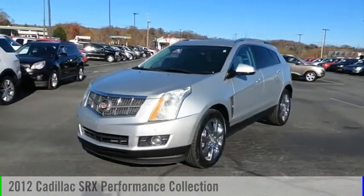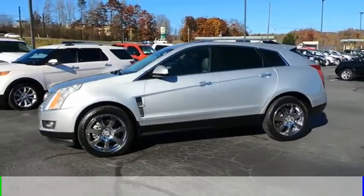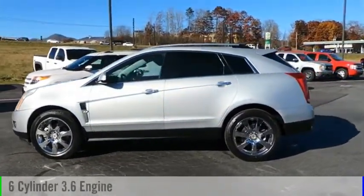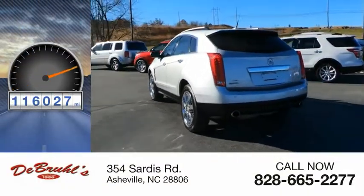Make a great choice today with the 2012 SRX. This vehicle is powered by a front-wheel drive, 6-cylinder, 3.6-liter engine. This vehicle has less than 120,000 miles.